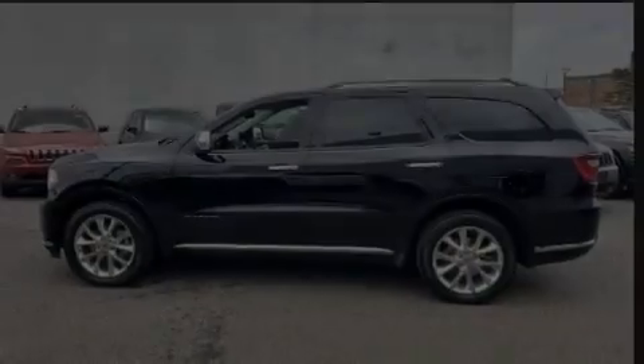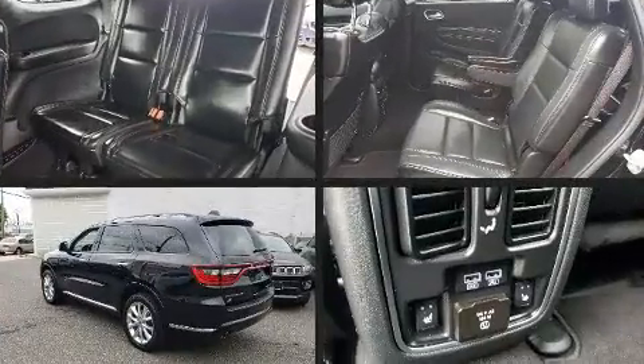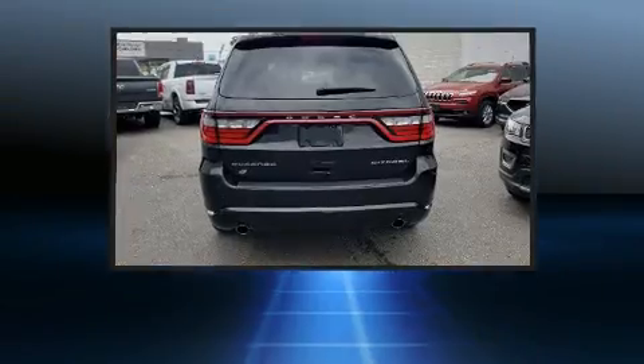Outstanding design defines the 2020 Dodge Durango. Smooth gear shifts are achieved thanks to the refined 6-cylinder engine. And for added security, Dynamic Stability Control supplements the drivetrain.